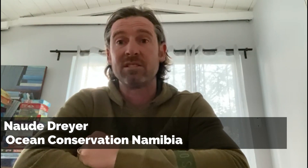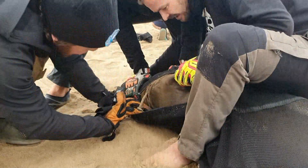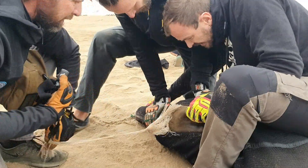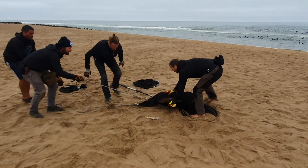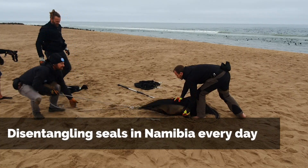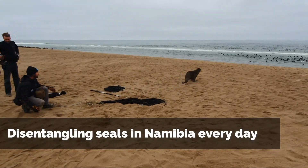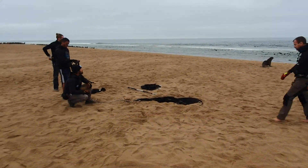At Ocean Constellation Namibia we have an awesome opportunity to collect a lot of data. We're dealing with hundreds of entanglements a year — last year over 600 to be exact — and this year is not looking any better unfortunately. We are not scientists but we are very happy for this data to be used by people like Steph and the NDP to bring about some real change.